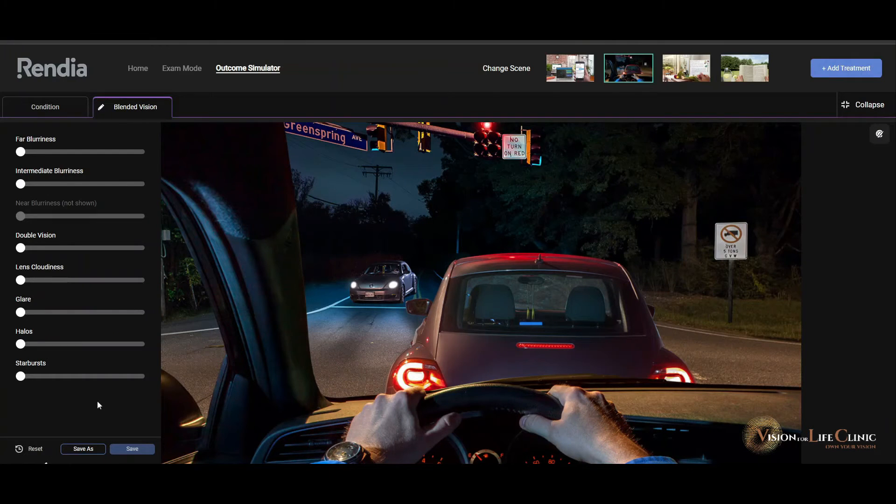I'm going to take it one step further and show you what your night vision might be like if you have a cataract. It's really a wide array of symptoms — from starbursts to halos to glare and to double vision.